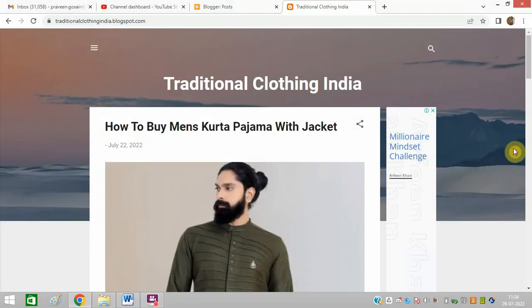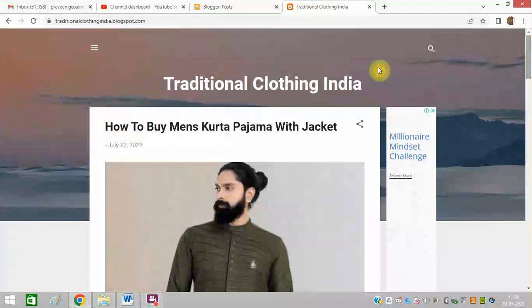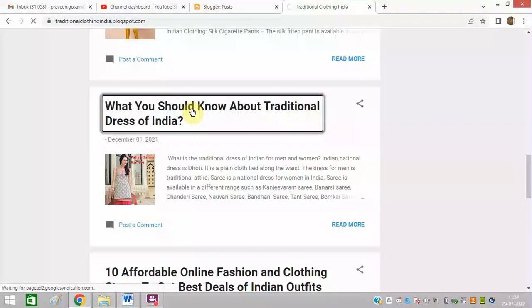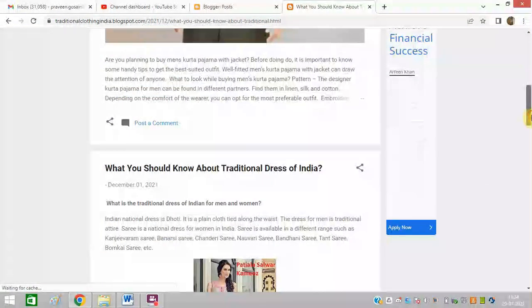Are you a blogger like me, creating a blog on Blogspot and facing a problem? This is my blog on Blogspot — these are all my blogs. My last blog is 'How to Buy Men's Kurta Pajama with Jacket.' Whenever I open any of my blogs, like this one 'Traditional Wear,' the first blog always comes up as a featured blog.